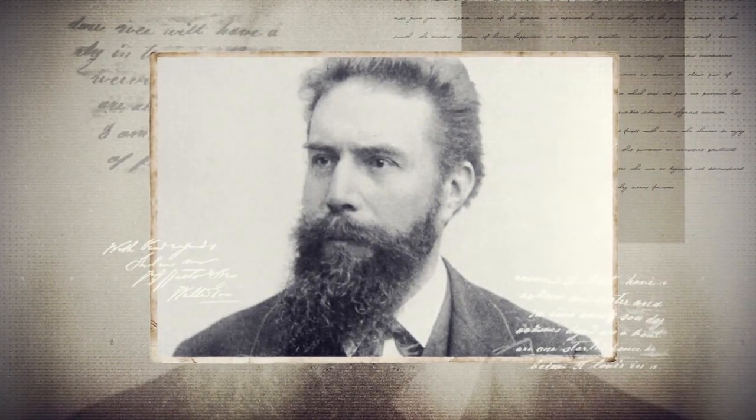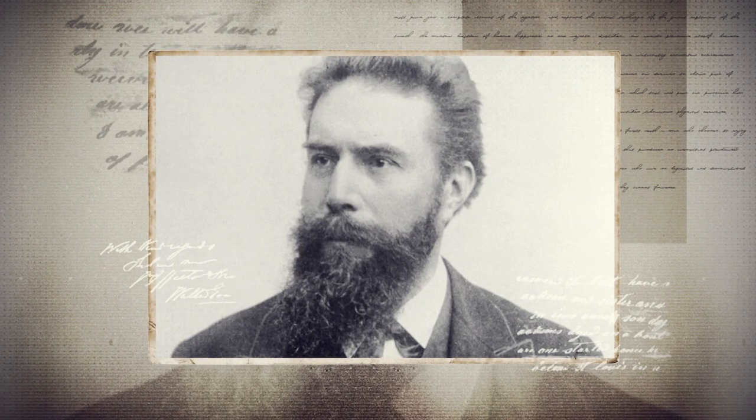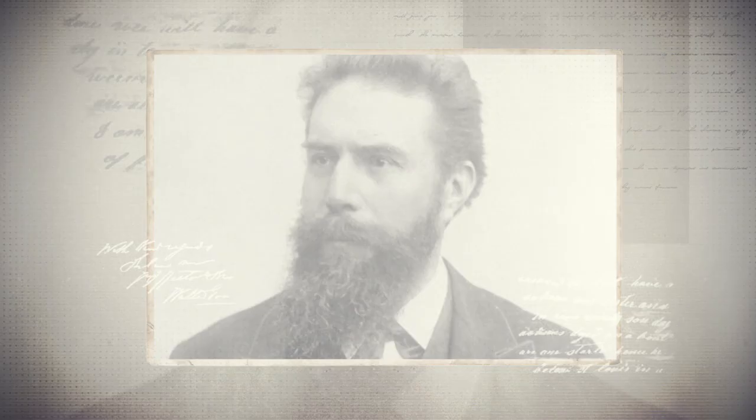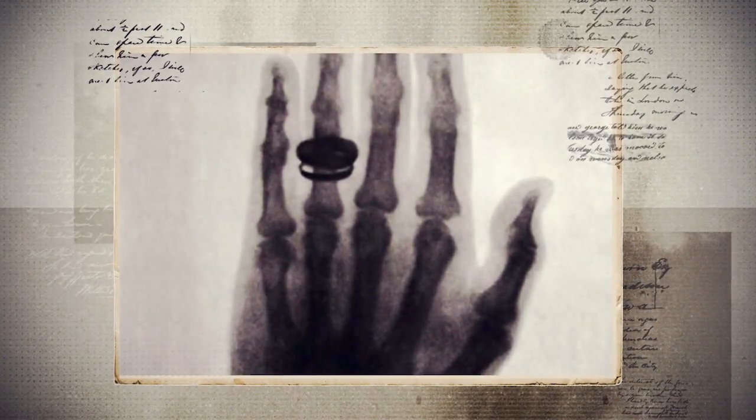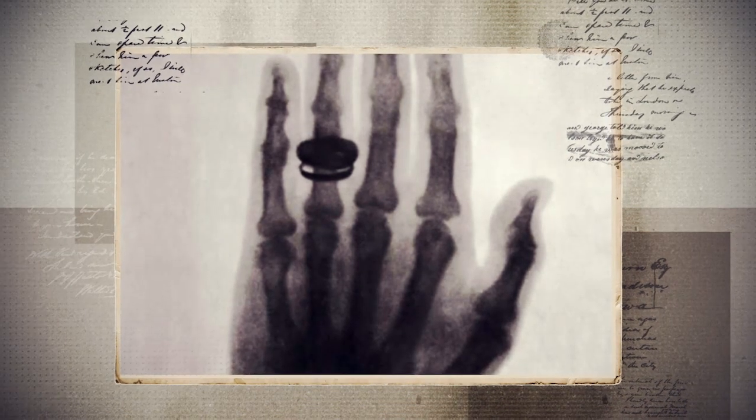In 1895, German scientist Wilhelm Conrad Röntgen discovered a mysterious energy that he called X-rays. These X-rays had a strange ability — when he placed photographic film between his hand and a lead screen, it created an image of the bones in his hand. A short time later, Röntgen went public with his research, and the picture of Röntgen's wife's hand, taken on December 22, 1895, became famous. In the picture, you can see the bones in her hand and the wedding ring on her finger.